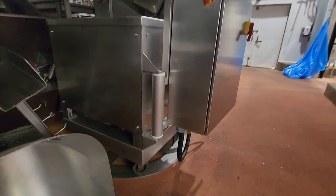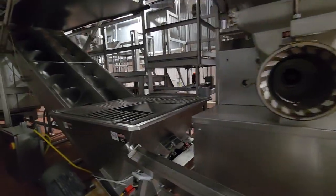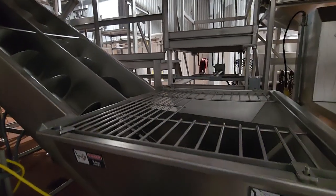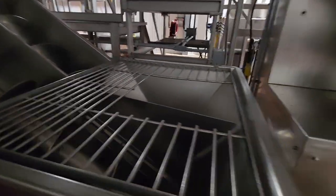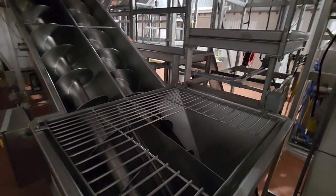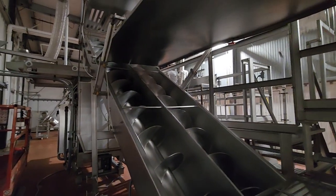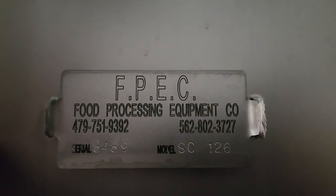The grinder is on a circular pivoting system so that it can be turned into this double screw system. The double screw system is outfitted with pneumatic safety covers complete with controls. This piece is also FPEC brand — it's an SC126, serial number 8489.